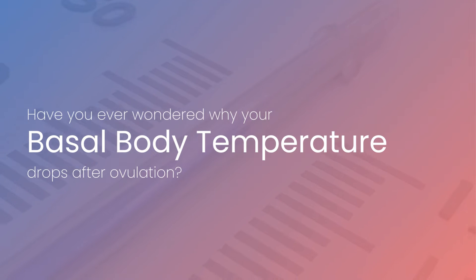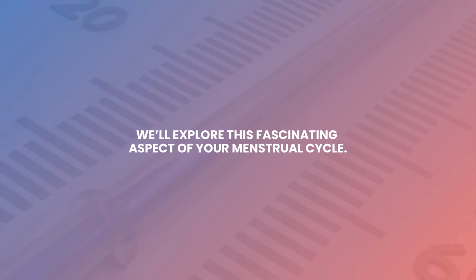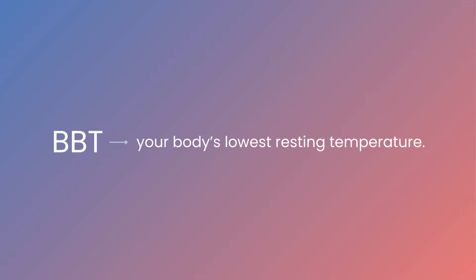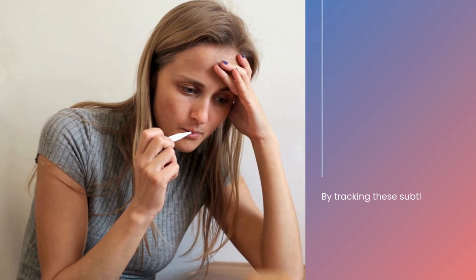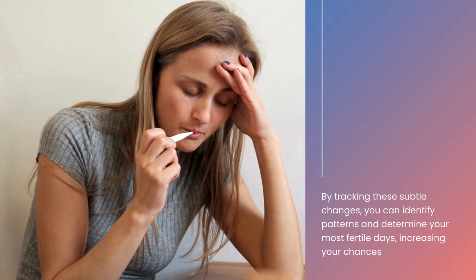Have you ever wondered why your basal body temperature drops after ovulation? Today, we'll explore this fascinating aspect of your menstrual cycle. BBT is your body's lowest resting temperature, usually measured in the morning before any physical activity. By tracking these subtle changes, you can identify patterns and determine your most fertile days, increasing your chances of conception.